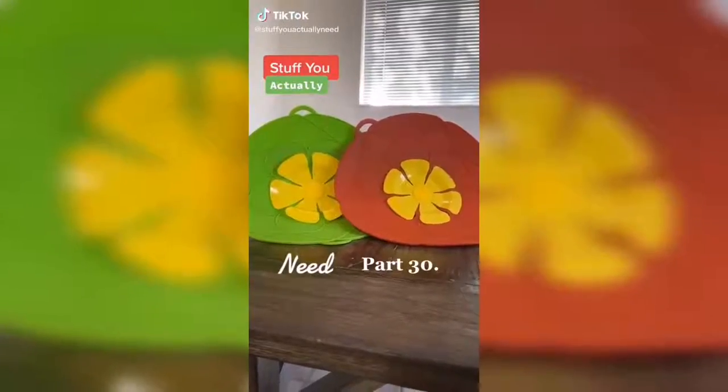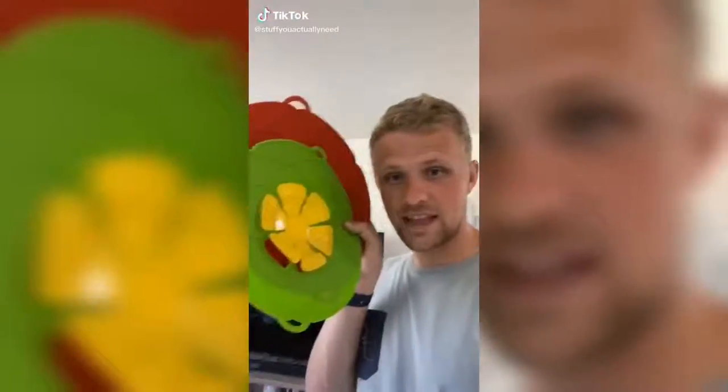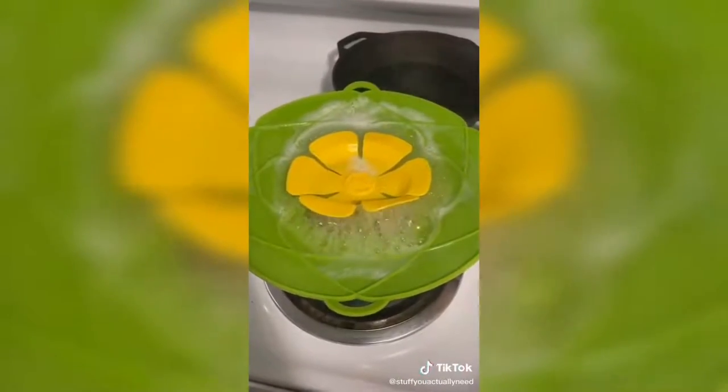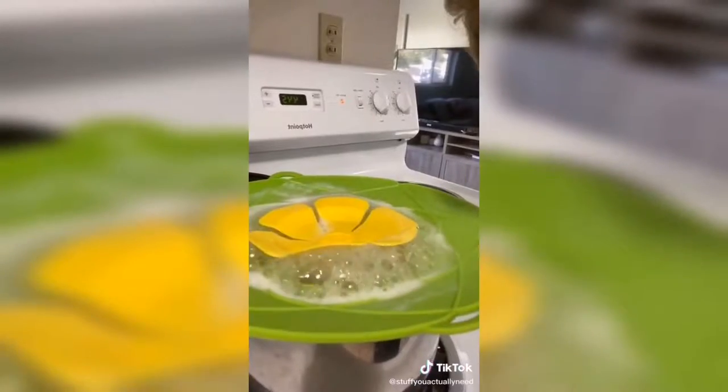Stuff you actually need part 30. These are my spill stoppers and they are the best thing I've ever purchased in my entire life. All you do is put them over a pot of boiling water, pasta, or soup and these things will take care of any boiling over or splatter. It's a beautiful thing.